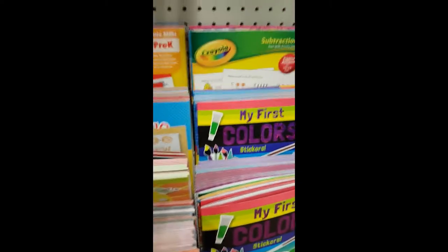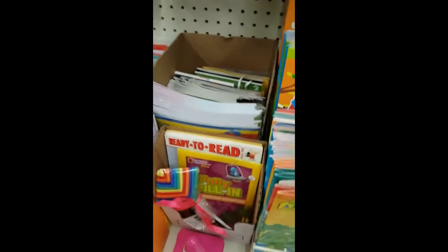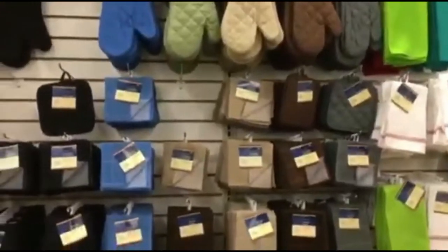I always get my littles' starter workbooks here so they can feel like they're learning as I go. They've got down-on-the-farm books and all kinds of others. Another section I like is the kitchen towels and hot pads — these are two for a dollar. I have a chicken theme in my kitchen so I'll get some of those.